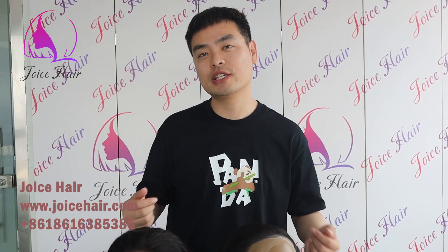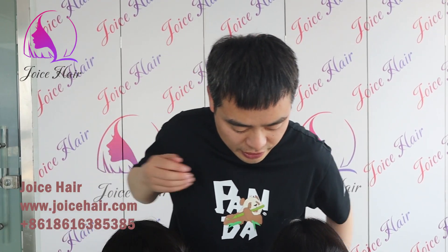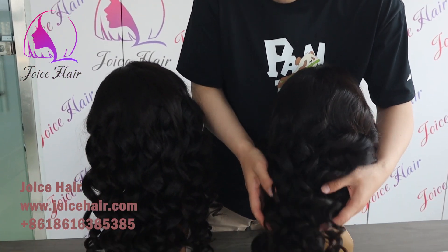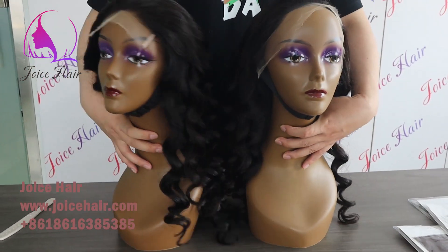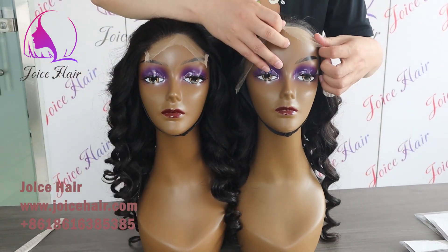Hello everyone, welcome to my channel. This is Anthony from JOIT here, and today's video I'll show you two wigs. They are the same texture, and the only difference is one is the closure wig and one is the frontal wig.